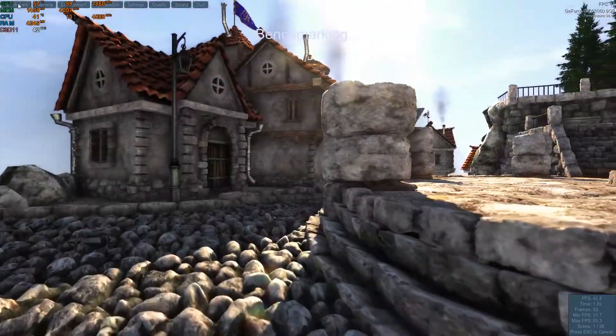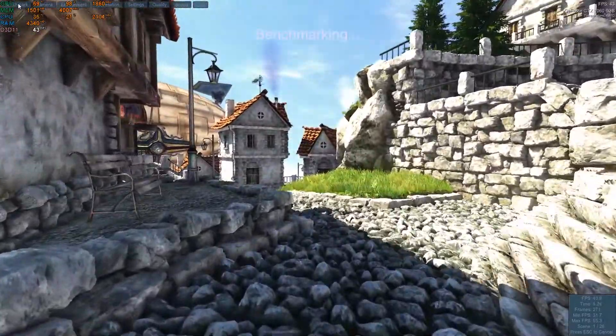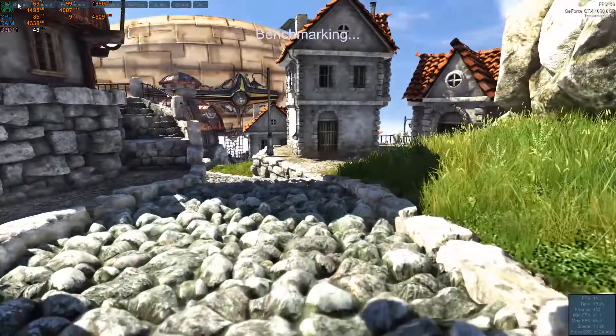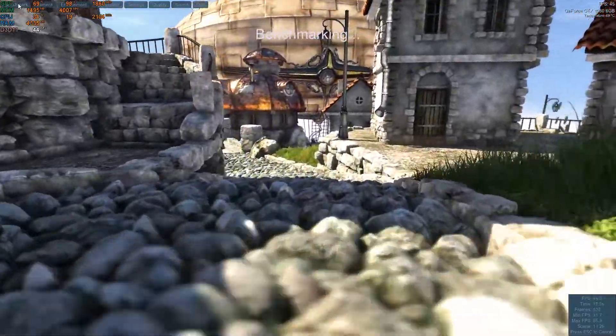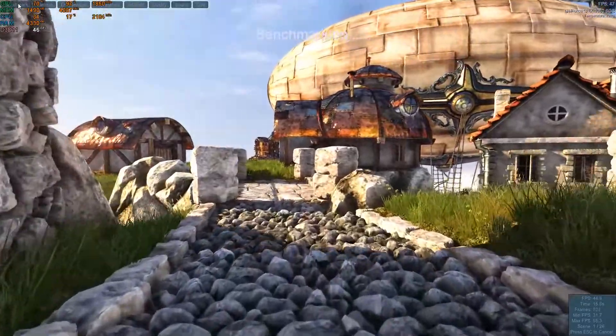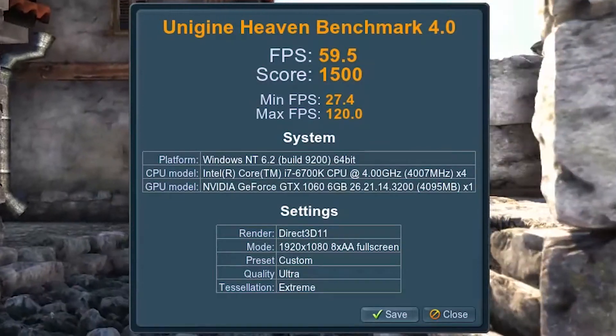On Unigine Heaven I used the extreme preset setting running at 1080p full screen. This test is designed to stress graphics cards, but the Zotac 1060 6GB barely broke a sweat, scoring an average of 60 frames per second — well, actually 59.5, but that's close enough.